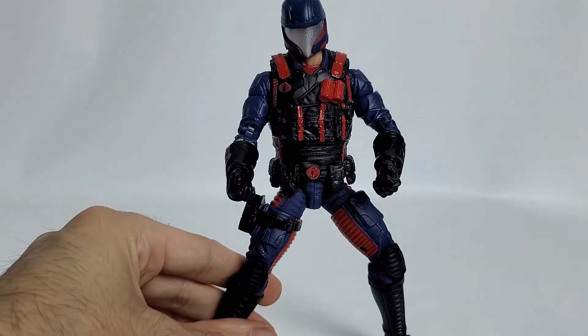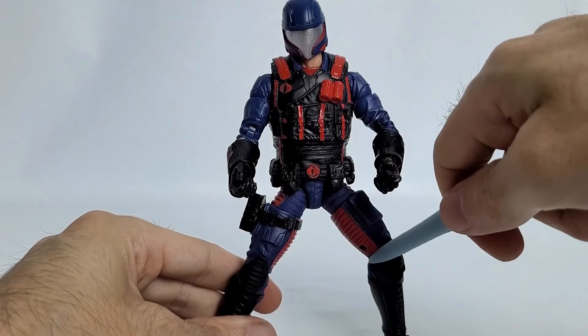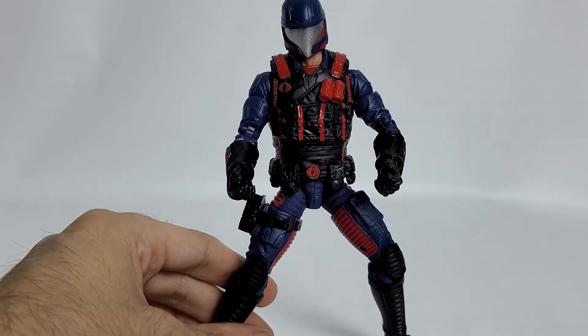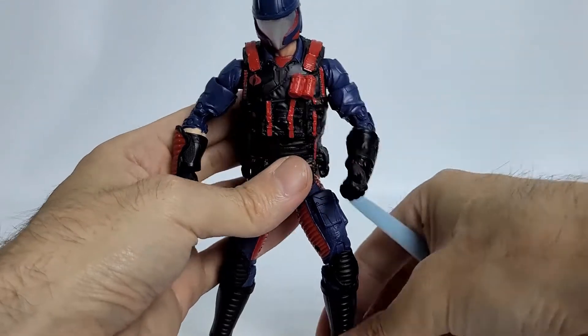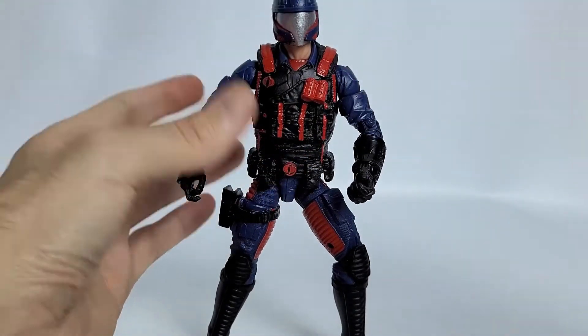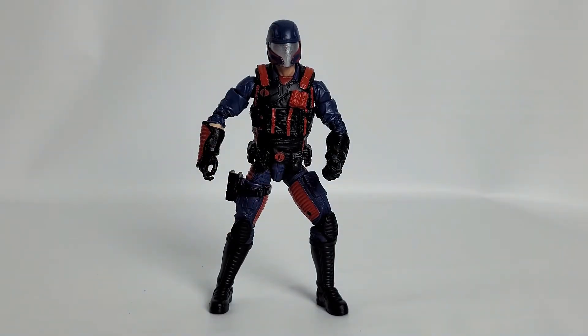So there are some interesting options there. I'd love to be able to afford to army build this guy, but they're pricey as it is and the aftermarket is crazy, as we all know. Anyway, we're going to do accessories next — he's got a fair amount of them. It's not bad at all. He's got exactly what you'd expect one of these guys to get, so I'm all in all very happy with it.